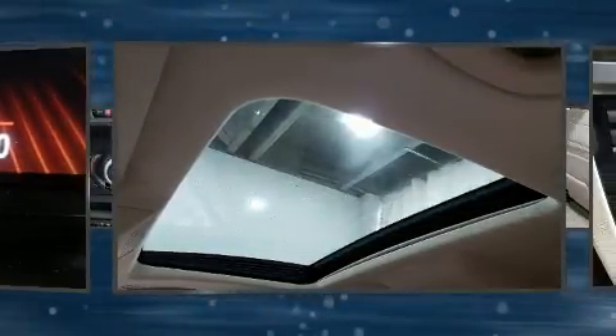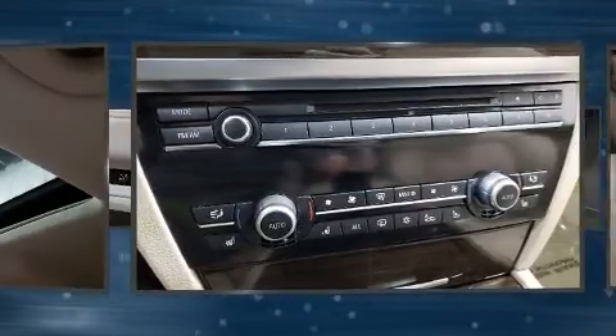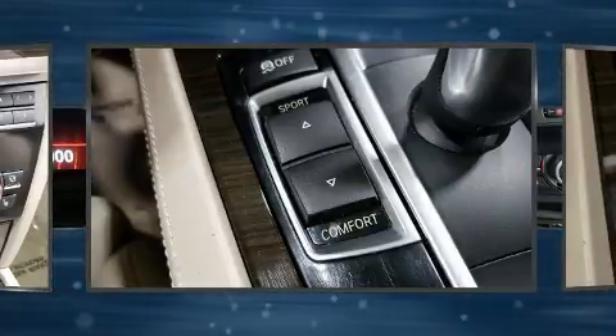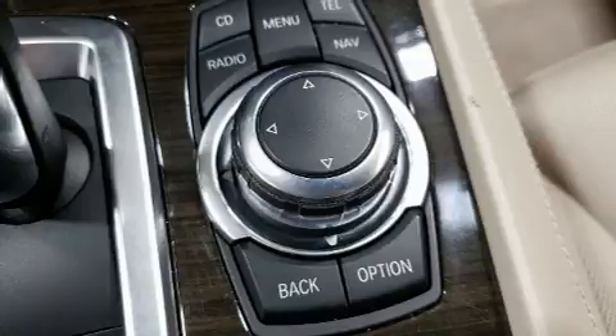BMW prioritized comfort and style by including power front seats, an automatic dimming rear-view mirror, and seat memory. With high-intensity discharge headlights illuminating your path, you'll always appreciate maximum visibility. For drivers who enjoy the natural environment, a power moonroof allows an infusion of fresh air.